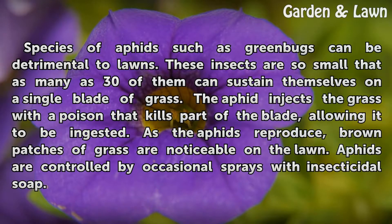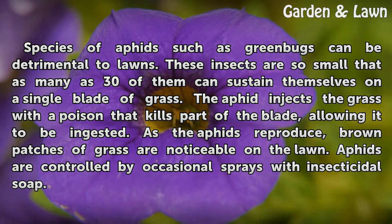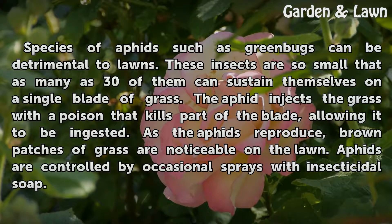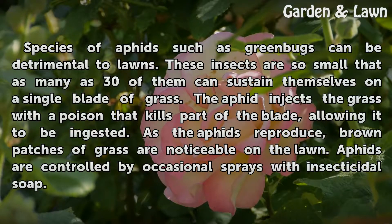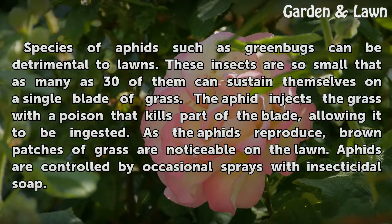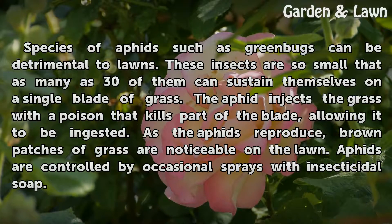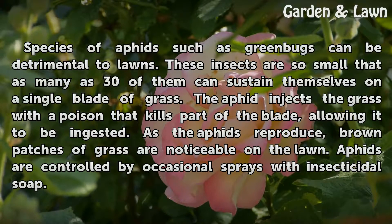Species of aphids such as green bugs can be detrimental to lawns. These insects are so small that as many as 30 of them can sustain themselves on a single blade of grass. The aphid injects the grass with a poison that kills part of the blade, allowing it to be ingested. As the aphids reproduce, brown patches of grass are noticeable on the lawn. Aphids are controlled by occasional sprays with insecticidal soap.